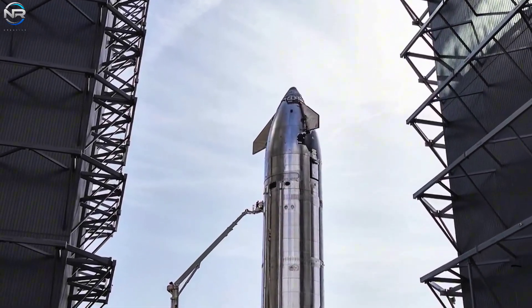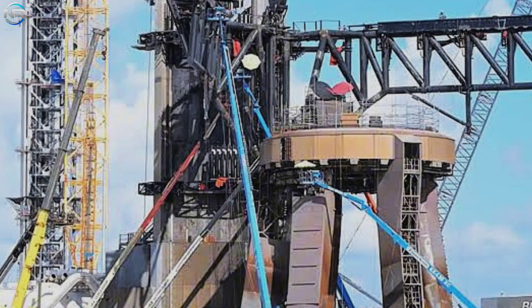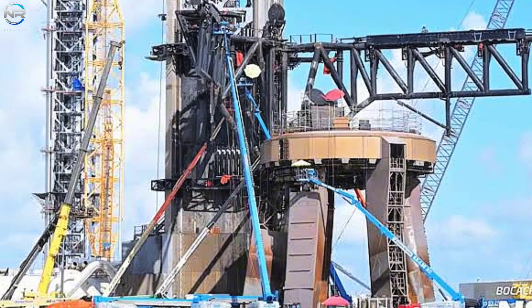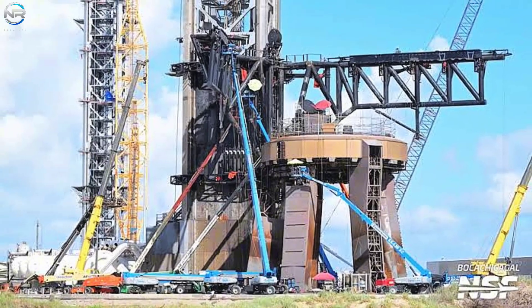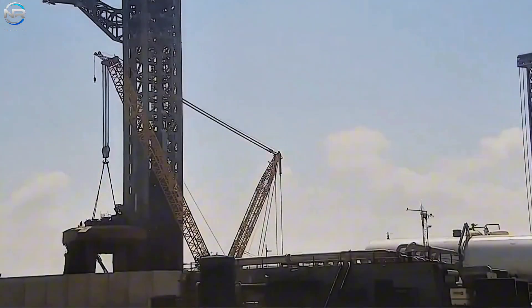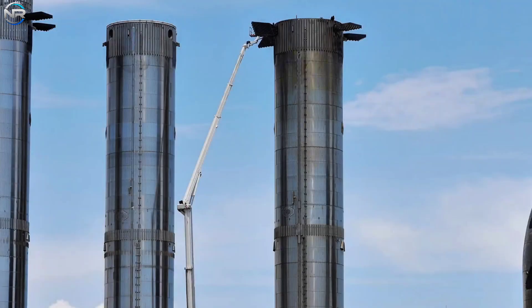Meanwhile, important changes are taking place on the launch pad. Unexpectedly, the test stand was lowered after S37 was completed and will not be used for S38 testing. Instead, a crane will be used to remove the test stand from the launch pad. The ship's quick disconnect pipe and associated systems will likely be removed soon to install the booster's quick disconnect system. Once completed, the retaining clamp arms will be reinstalled, preparing the pad for booster operations again. This task should only take a few days.